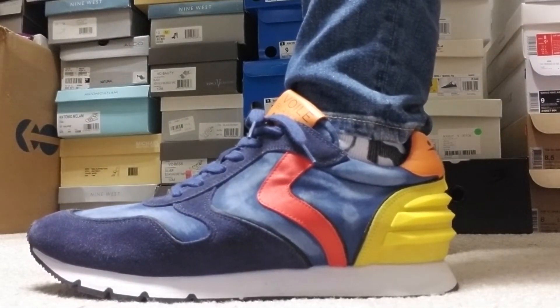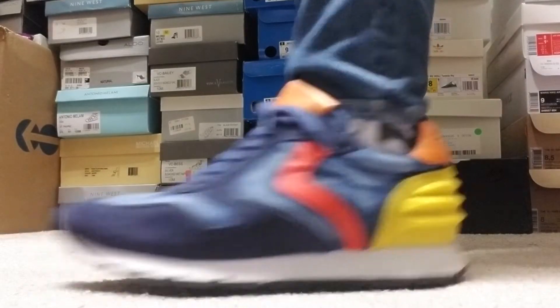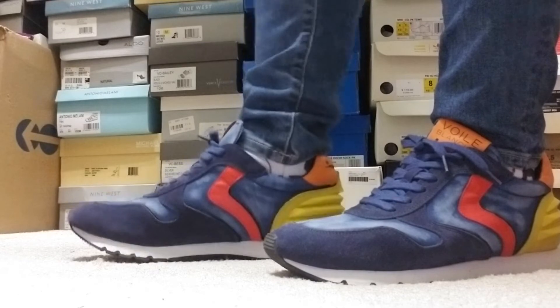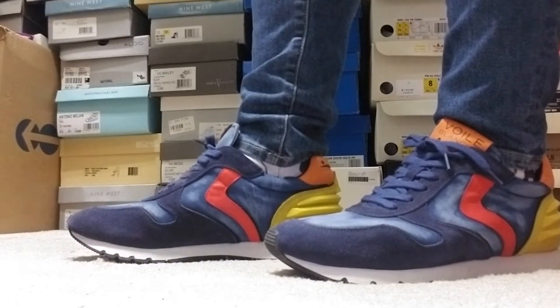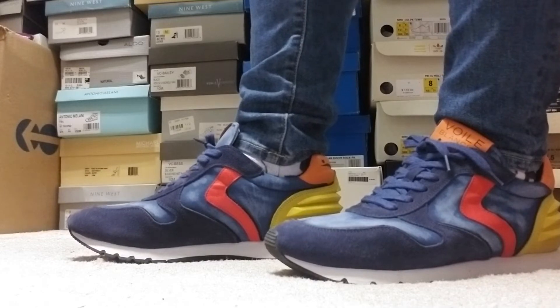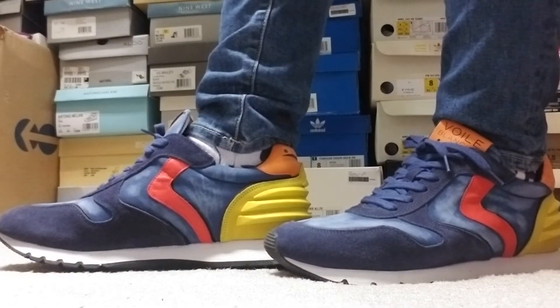I got it on sale for 90 bucks at Obscure Sneakers. He's also having a 50% off sale, so if you're interested in any of his sneakers — he also has a collab with Sneak Crew — I'm guessing that sneaker is 50% off too. Now is the time to go get it.